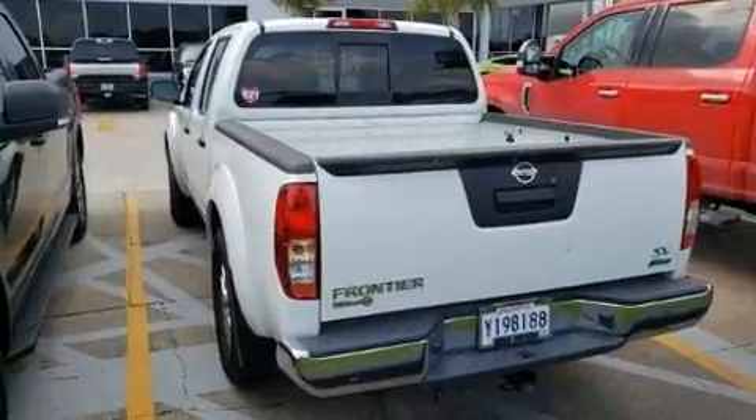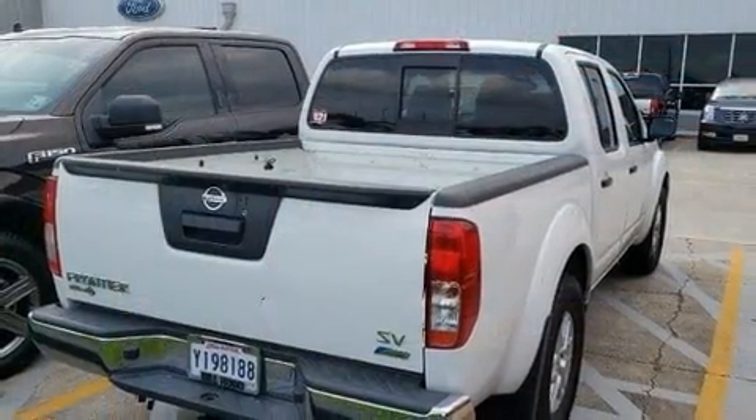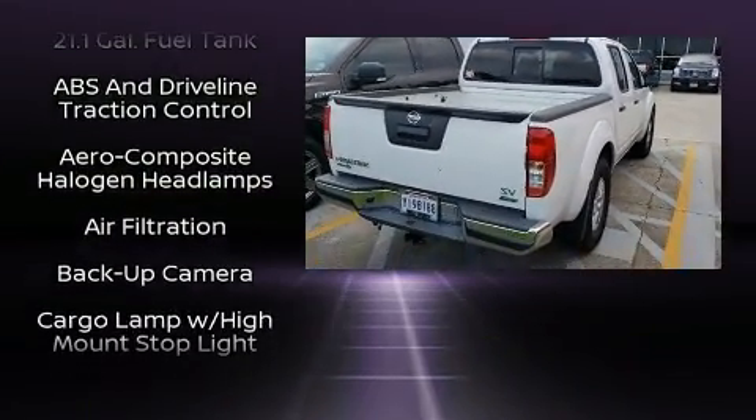This model accommodates five passengers comfortably and provides features such as a rear-step bumper, remote keyless entry, and more.